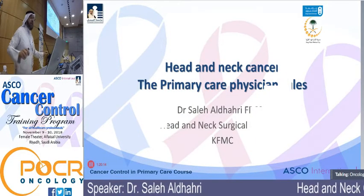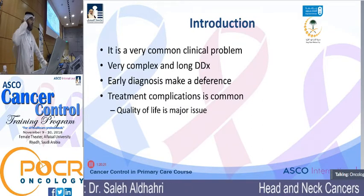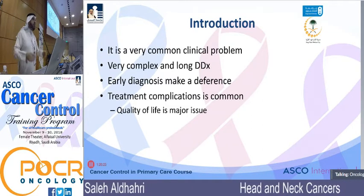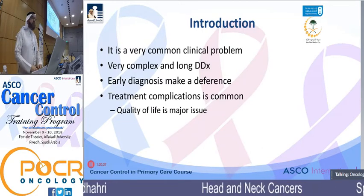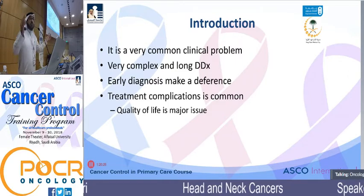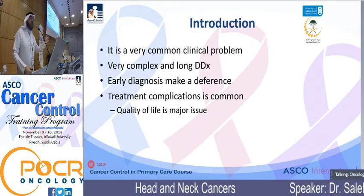This is a very important and common clinical problem that can affect all age groups. You will see pediatric patients, neonates, 50-year-olds, 100-year-olds. Any patient can walk into your clinic with a neck mass or some sort of head and neck cancer at some point of your practice and career.